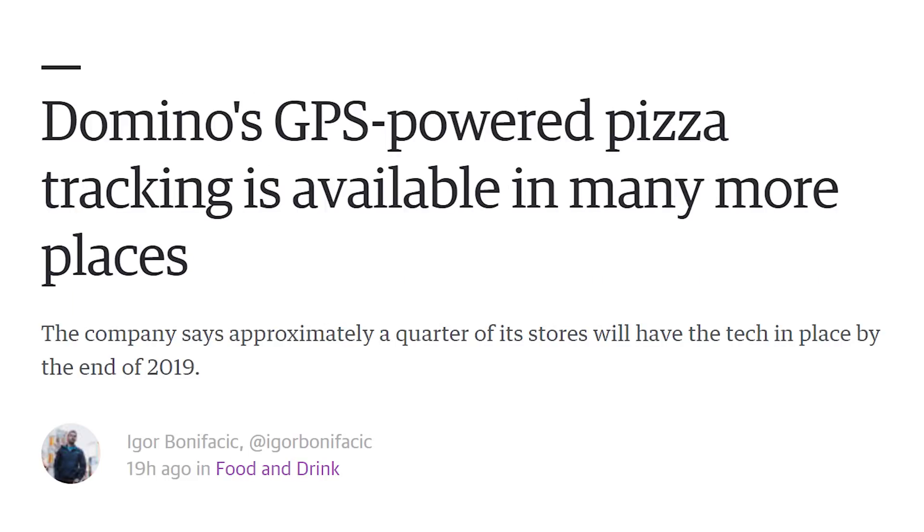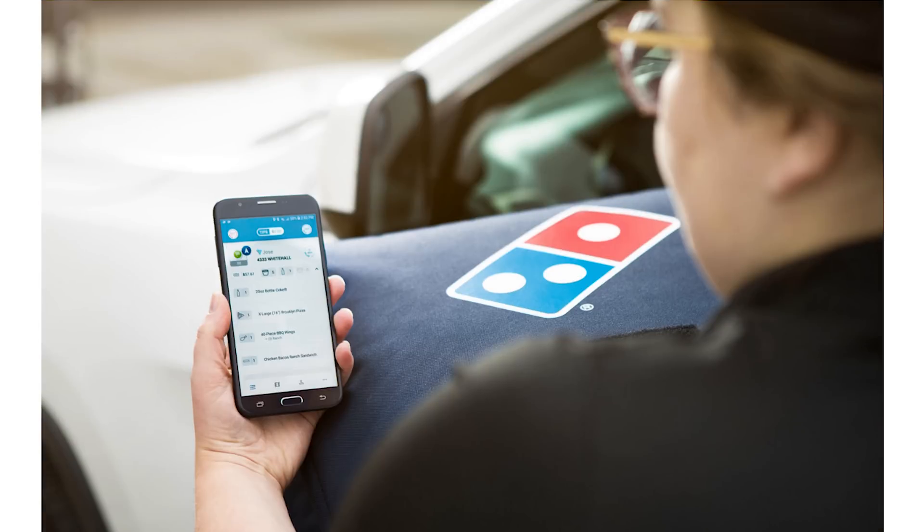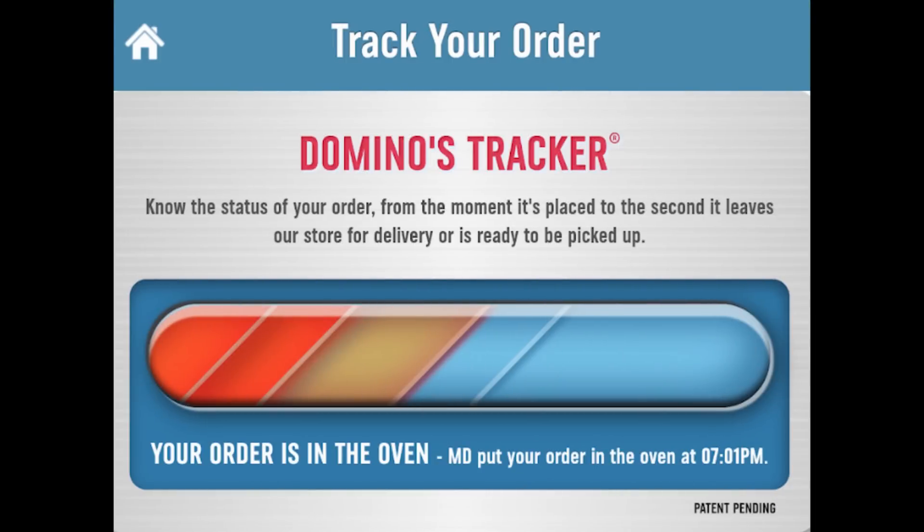Speaking of retcons, have you ever wished that you knew where your pizza was but then wished you didn't? Domino's is apparently going to be rolling out a feature where you can track the pizza delivery driver via GPS. This is kind of like that little flash thing where they show you where the pizza is along the process — which isn't real because it's a Flash player feeding stored data, not a live update.